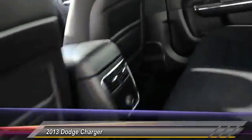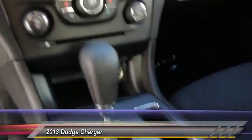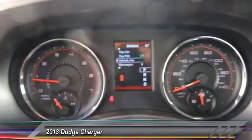Here are some of this vehicle's great options: traction control, power steering, four-wheel disc brakes, cruise control, power windows, rear window defroster, cloth seats, power driver seat, power mirrors, tire pressure monitor.